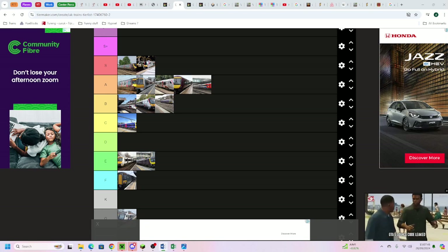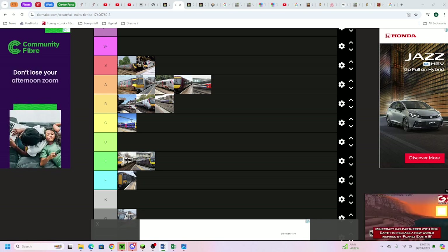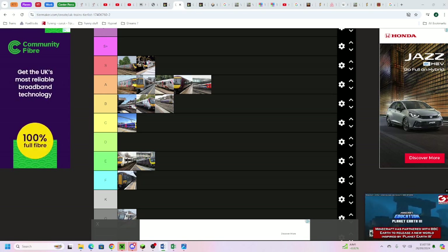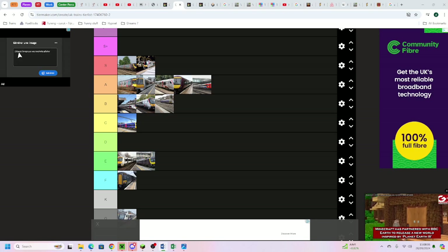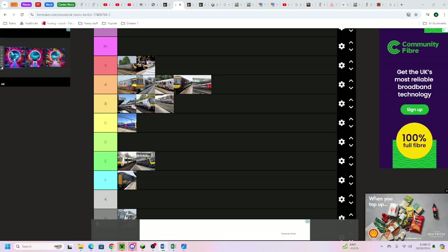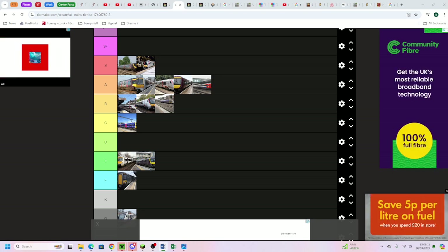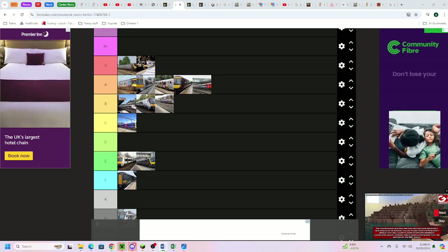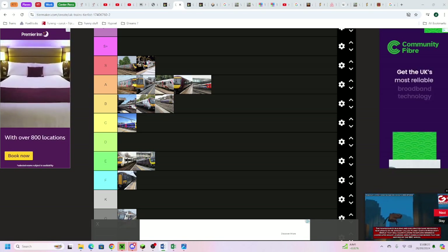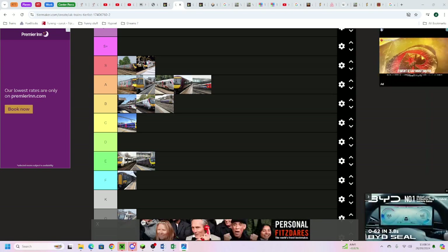The 745 has 12 coaches - two sets of six. The 755s are either two-and-two to make four or one-and-two to make three including the power pack car, but you can still walk through. Greater Anglia's fleet is quite good overall.